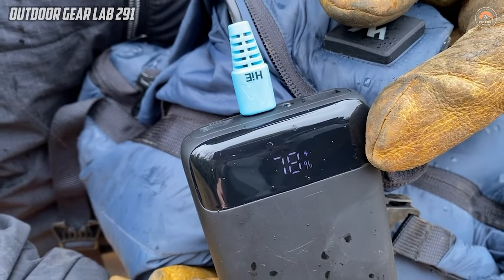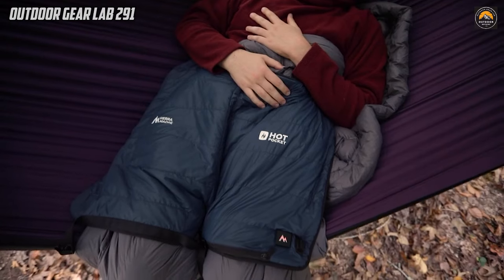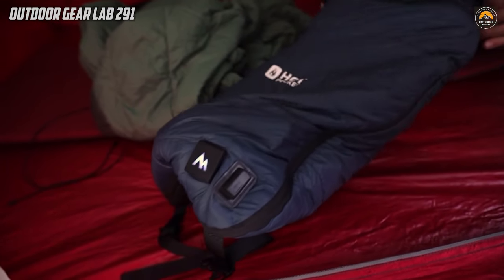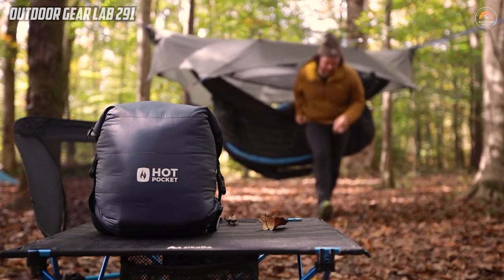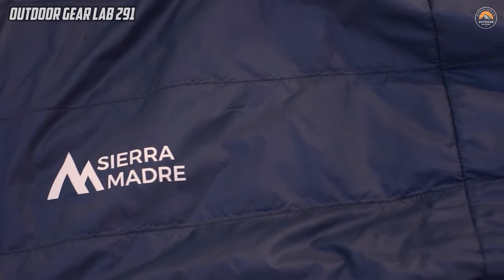Its wireless nature adds an extra layer of ease to your camping gear, allowing you to stay warm without the constraints of cords and plugs. Embracing the Hot Pocket means embracing a more comfortable and enjoyable camping experience, making it an indispensable tool for adventurers exploring the beauty of nature in varying temperatures.